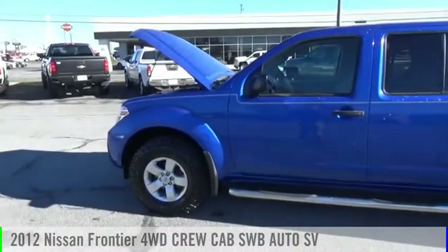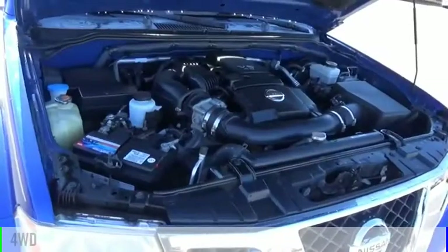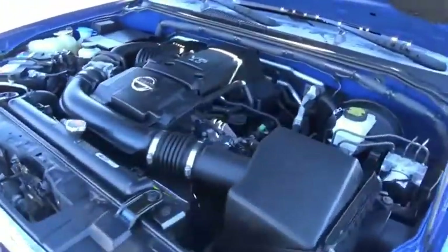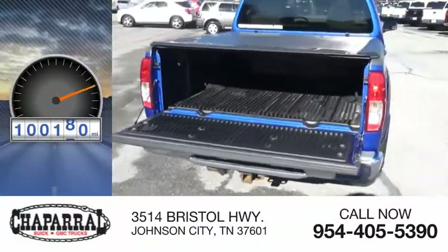Make a great choice today with the 2012 Frontier. This vehicle is powered by a four-wheel drive, six-cylinder, 4.0-liter engine, and is priced below $20,000. This vehicle has less than 105,000 miles.